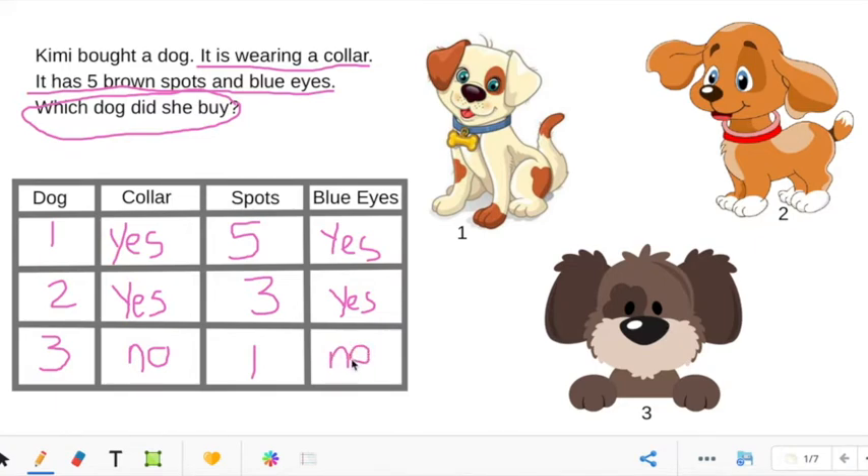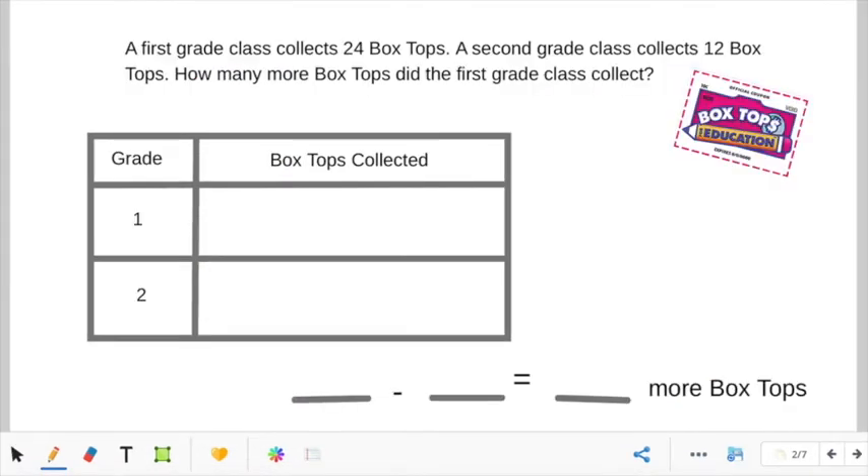So which dog did she buy? The first dog has a collar on, has five spots, and has blue eyes. So she bought this dog. Now let's solve another problem. Remember, it's always important to underline the important parts of the problem and circle the question.